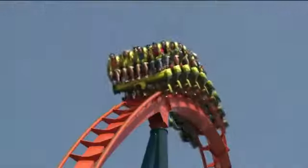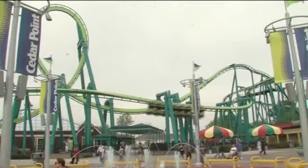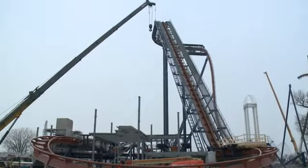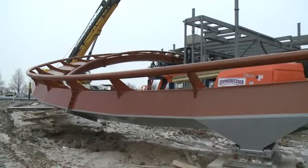Cedar Point is known throughout the world as America's roller coast. This spring, the 18th coaster will be added to that already incredible thrill ride lineup. It's great for us to add to the collection that we already have. This is our fifth coaster over 200 feet tall. And our guests, our coaster riders, have high expectations for us. So that's why when we do it, it's got to be the tallest, the longest, the fastest of whatever iterations.